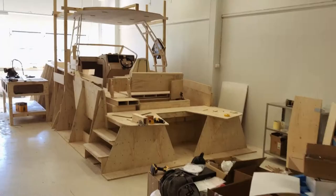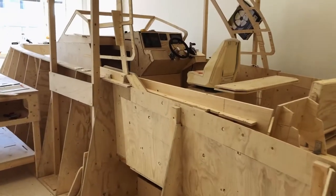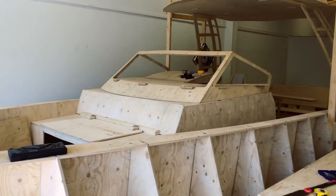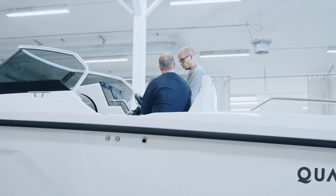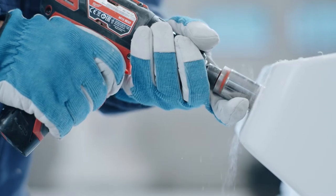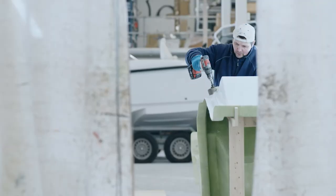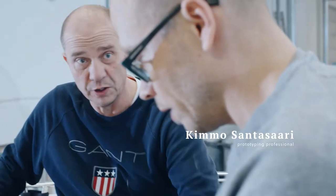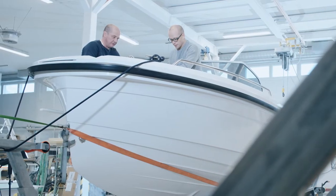The reality is confronted the first time in the mock-up phase, where we validate details and do final adjustments. The boat continues to come alive when we enter the prototype phase, and the tremendous amount of work put into the development process can now be touched and felt for the first time.